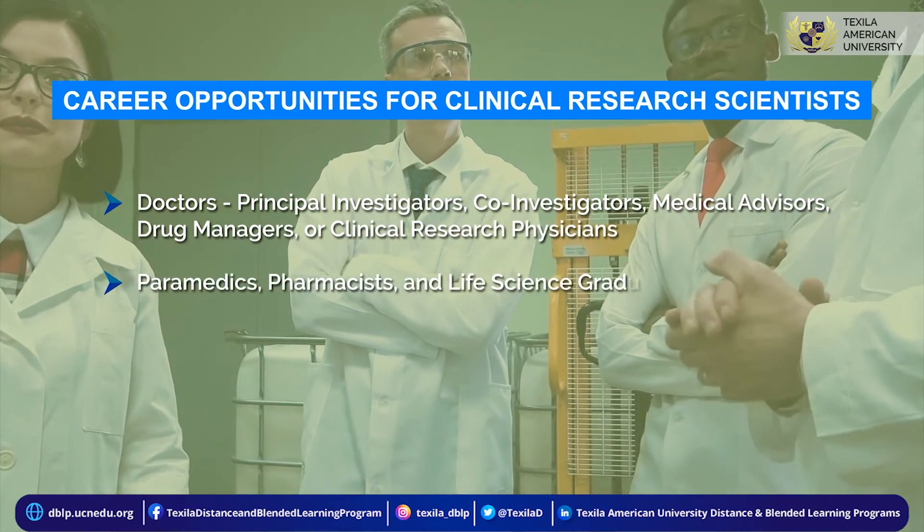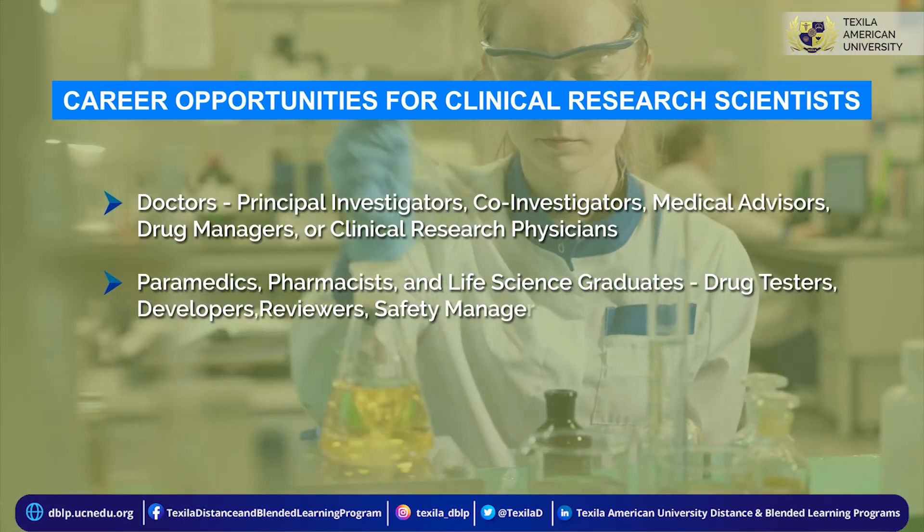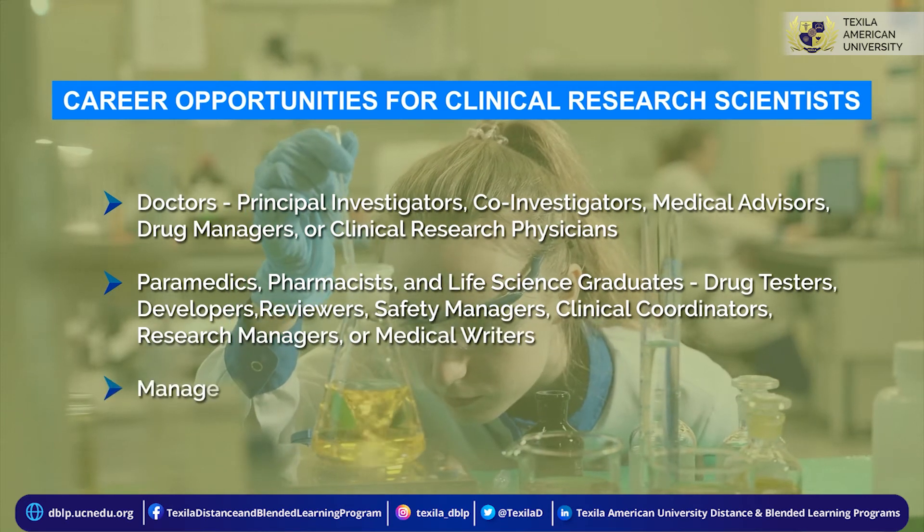Paramedics, pharmacists, and life science graduates can become drug testers, developers, reviewers, safety managers, clinical coordinators, research managers, or medical writers.